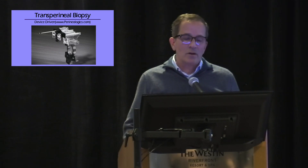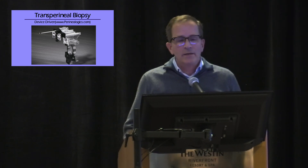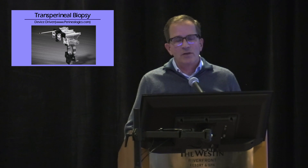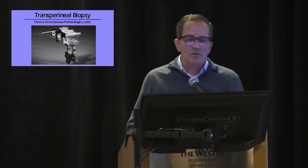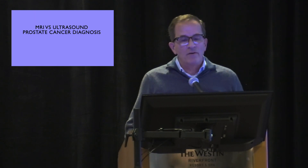I have no stock or salary with Perineologics, but Matt Allaway, a community-practicing LUGPA member, developed this company. It's a rather clever device we're now using in my clinic. It's device-driven, fits very nicely over almost all transrectal ultrasound probes, and essentially gives you the ability to guide your transperineal biopsies without the need for a stand or a stepper. The cost is a couple hundred dollars and decreases if you get it in volume.